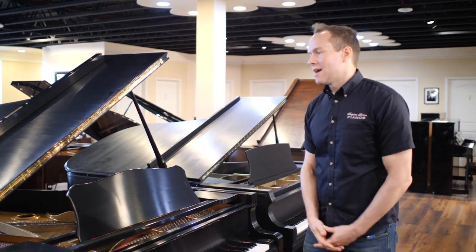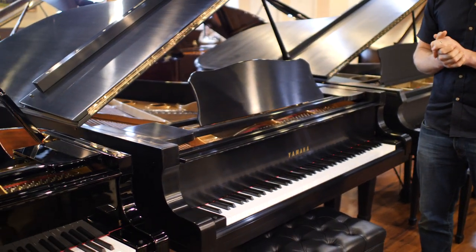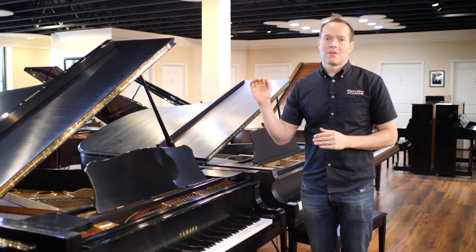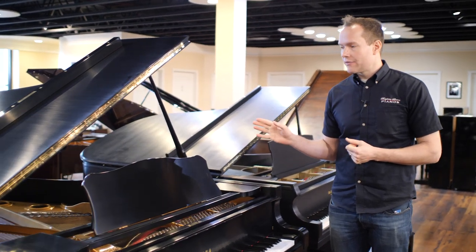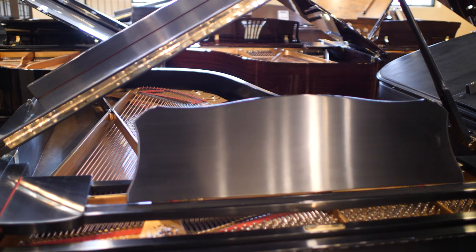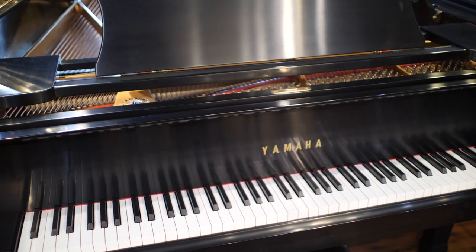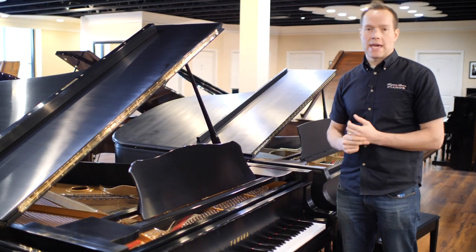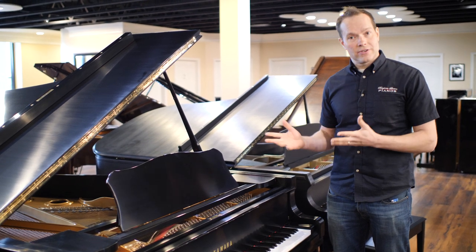I'm Brigham Larson with Brigham Larson Pianos, and this is one of the special pianos we have here in the shop right now. We actually have a few of them, and this is definitely right there among the best pianos. We always try to have a C7 because they're so popular, so good, and they endure forever — though we can't always get them because they're fairly sought after. But we're lucky enough to have one right now.